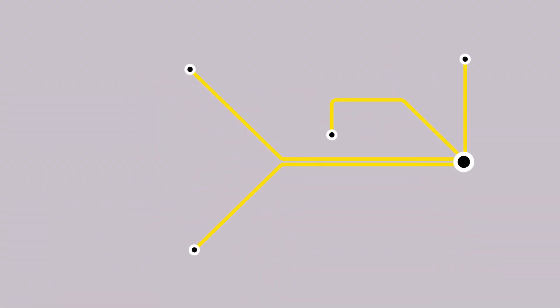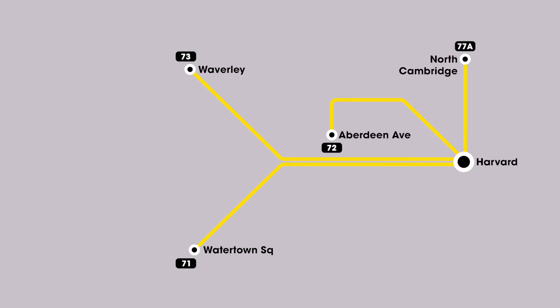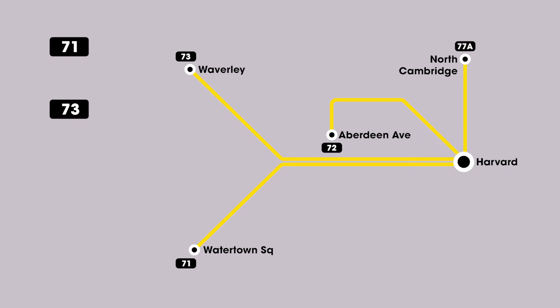Today there are only four routes that still exist: the 71, 72, 73, and 77A. The 71 and 73 are very popular — the 71 comes every 10 minutes — and they're both listed together on the trackless trolley map. Those two are very popular because they take people from Watertown and Belmont down into Harvard, where you can then get on a train to downtown. It's a very efficient system and I really do think that having them be electric is a big benefit.